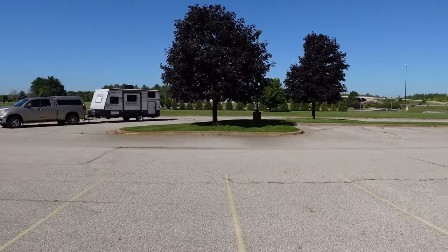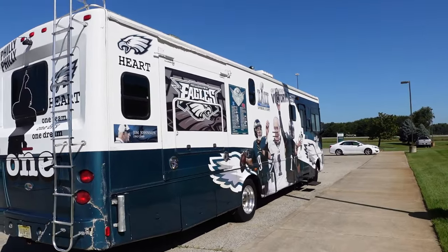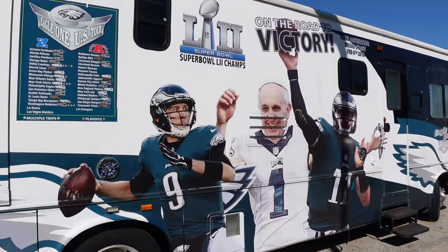We stayed last night, slept in this parking lot next to this beautiful rig over here at the RV and Motorhome Hall of Fame. We're going to go inside and check that out - hopefully they let us film. We want to take you guys with us and check out some of the history of the RV van life world. Look at this one - that is awesome! That is a Philadelphia Eagles decked-out rig, pretty awesome.